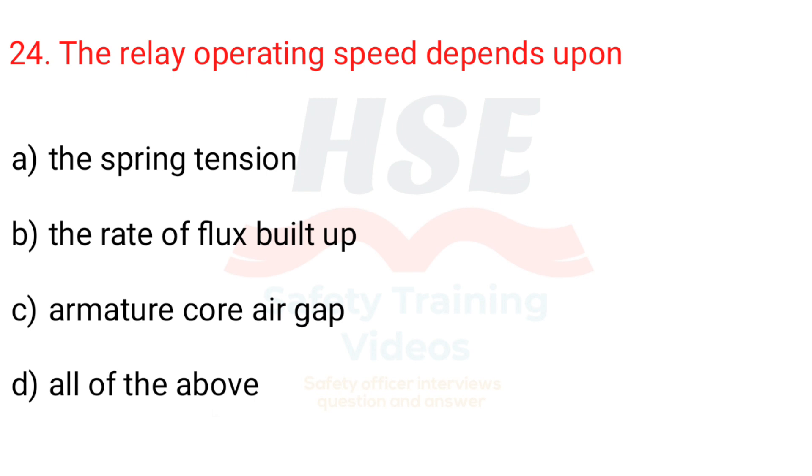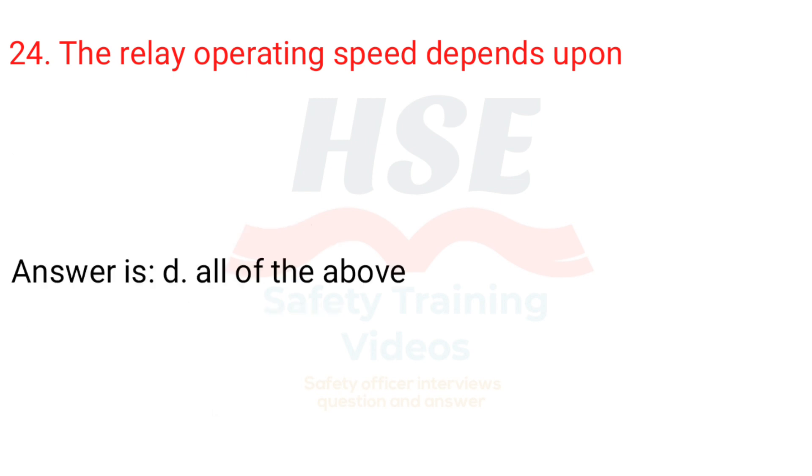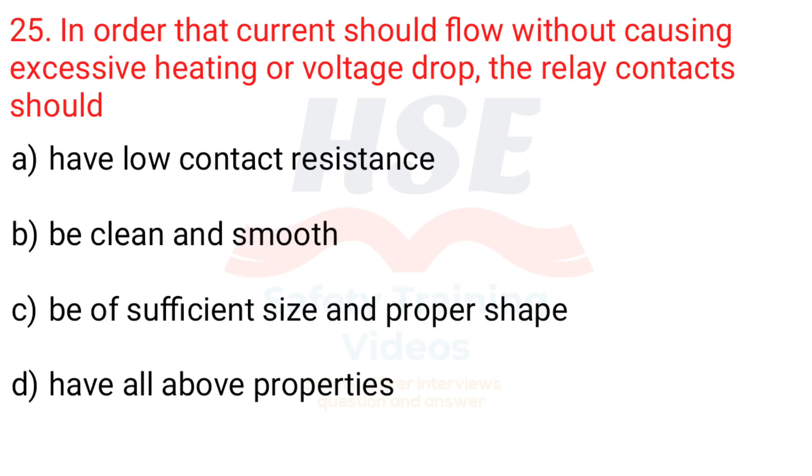Question 24. The relay operating speed depends upon: a. The spring tension, b. The rate of flux built up, c. Armature core air gap, d. All of the above. Answer is d. All of the above.